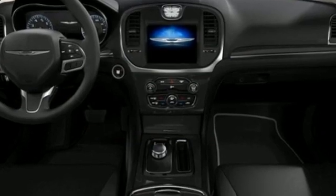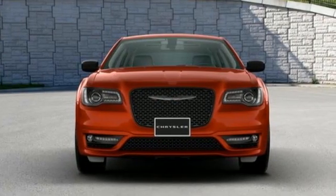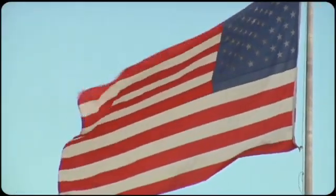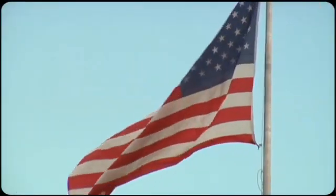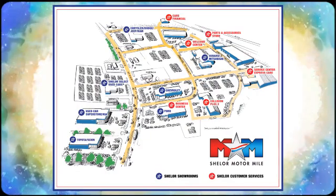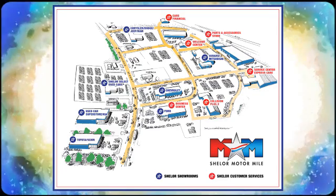Get into a Chrysler and let's do great things together. Stop in for a test drive and make it yours today. Come visit us on the Motor Mile, where you're always a name and never a number. Call, click, or stop in. We're conveniently located at 200 Motor Lane in Christiansburg, Virginia.